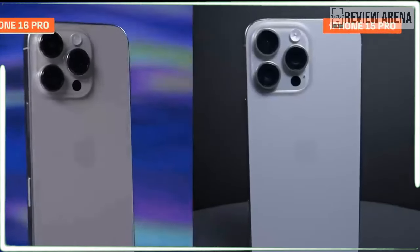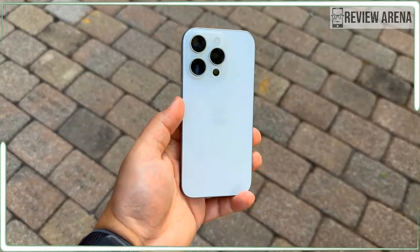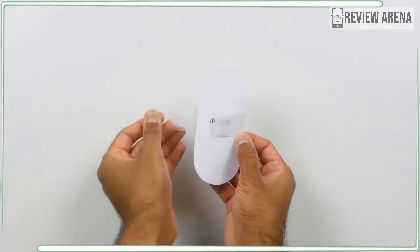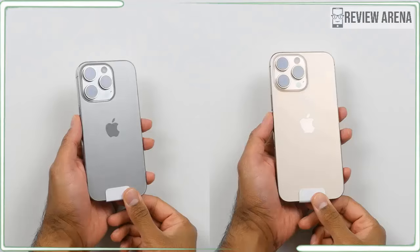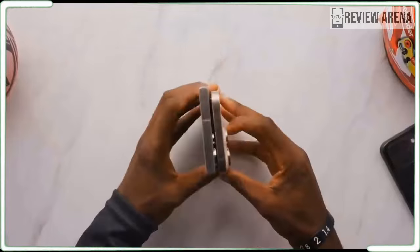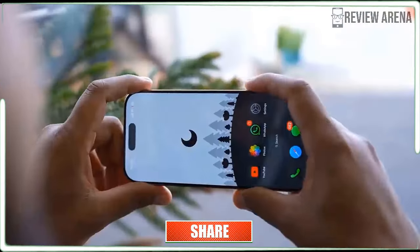The iPhone 16 Pro is still a compact phone, but there is a trade-off with getting a larger display. It's now more of a mid-size phone as opposed to a small phone, as the size and weight have grown. This handset measures 5.89 x 2.81 x 0.32 inches and weighs 7.03 ounces, compared to 5.77 x 2.78 x 0.32 inches and 6.6 ounces for the iPhone 15 Pro. The new iPhone is taller, wider, and just as thin but has some more heft to it. The good news is that the iPhone 16 Pro is still easy to use with one hand as Apple made the bezels thinner.